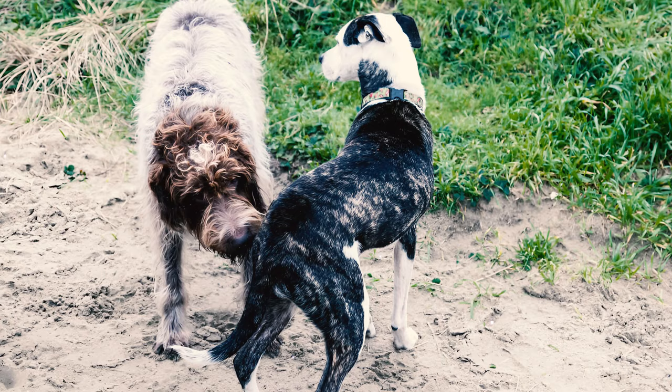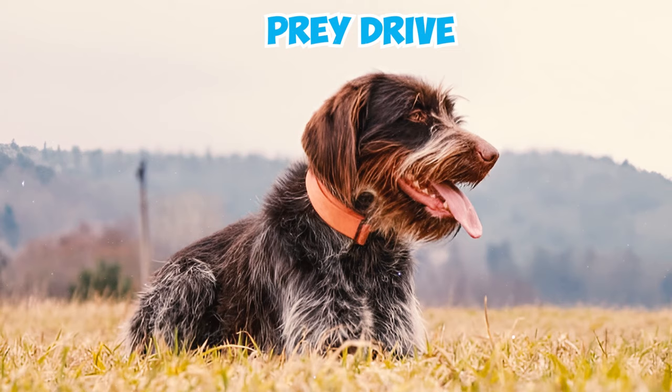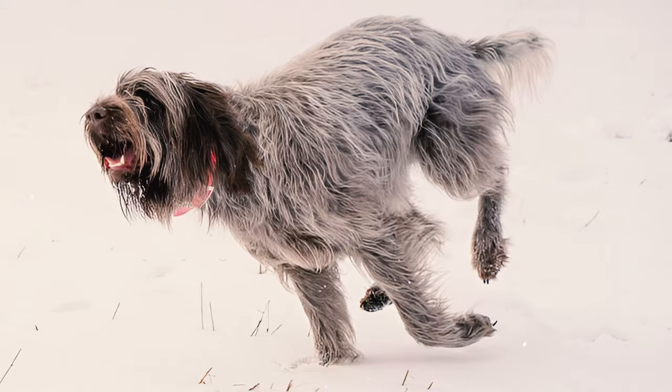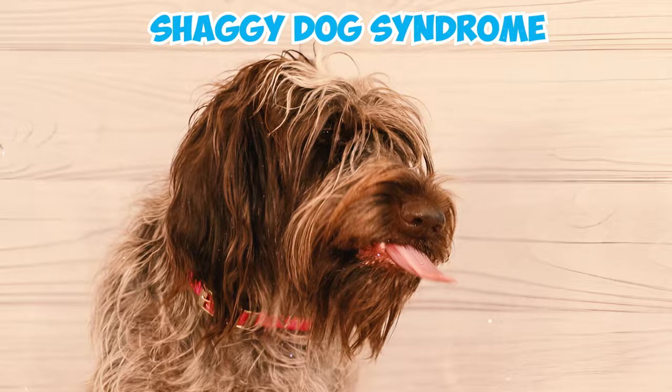Number nine: this breed can generally get along well with other dogs in the house, especially if they have been raised together from puppyhood. However, they might not be the best companions for cats, as many Griffs have a strong prey drive and are inclined to chase after most cats.